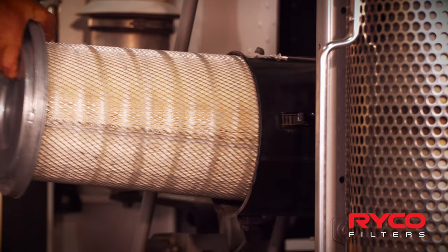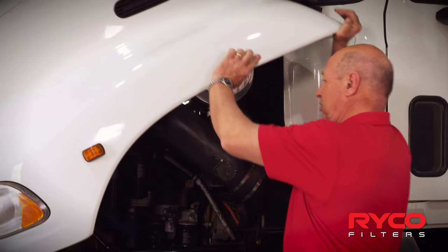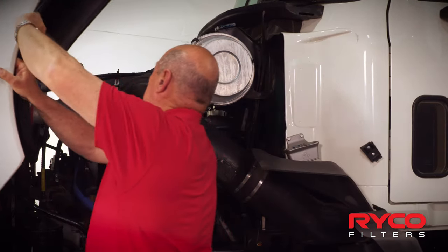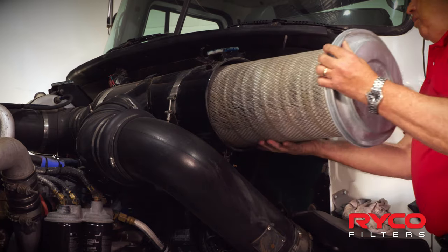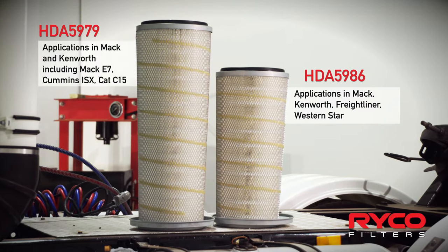The air filter must perform in a range of weather conditions, temperatures and driving elements that are ever changing. The RICO filtration element is engineered for the task, including the seal on the filter itself, which is crucial to the overall protection of the engine.